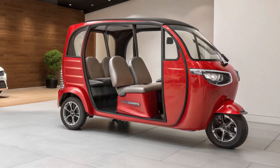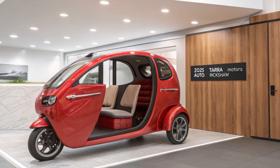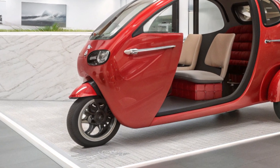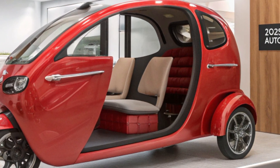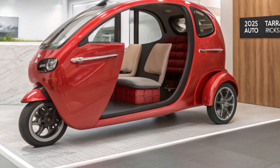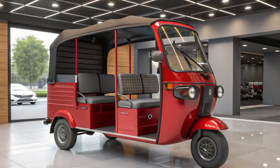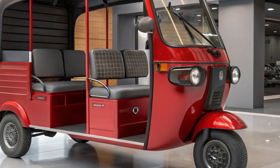Terramotors has packed this auto rickshaw with advanced technology to enhance safety and convenience. A digital dashboard provides real-time updates on speed, battery life, and trip details. App connectivity offers GPS tracking, ride management, and maintenance alerts through a dedicated mobile app. Regenerative braking converts kinetic energy back into battery power, extending the range. Enhanced suspension is designed to handle city roads with ease, ensuring a smooth ride for passengers.